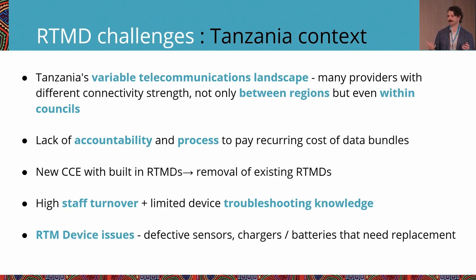High staff turnover in facilities was also a challenge. You invest a lot of resources into training staff on how to use RTM, but staff turnover means simple troubleshooting gets lost. For example, one RTM device was offline for a long time, and when someone finally visited to investigate, it turned out to just be unplugged — because the health workers in those facilities hadn't been trained on what RTM was and didn't realize unplugging it would cause a problem. At country scale you also begin to notice RTM device issues like defective sensors or worn-out chargers and batteries that need to be replaced.